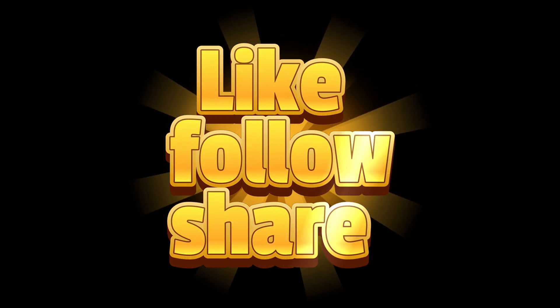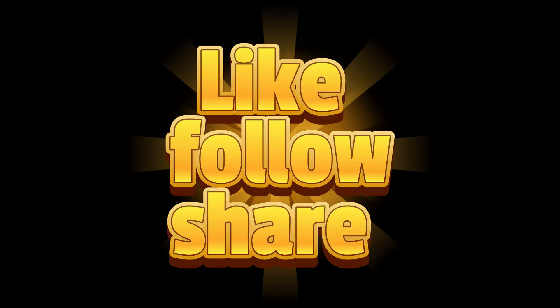Well that's about it guys. Thank you for watching, I hope you enjoyed it.